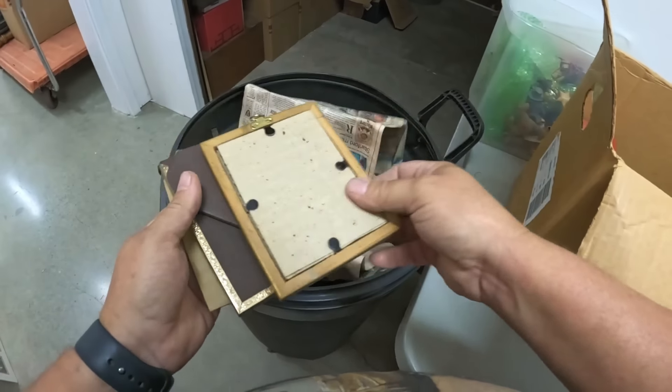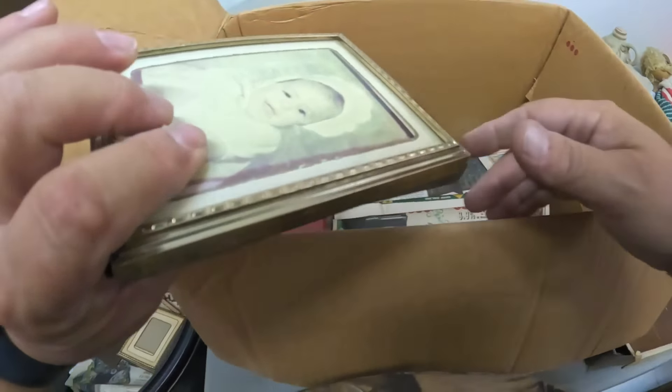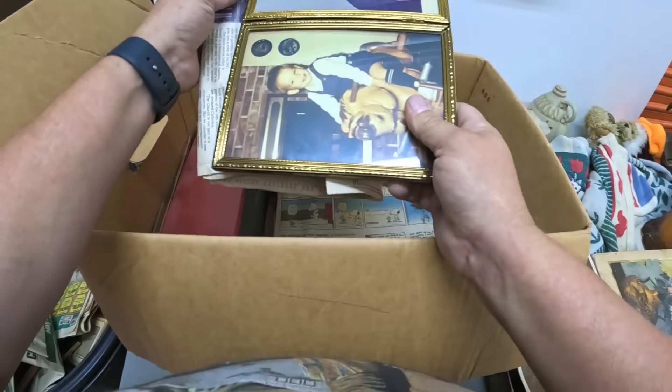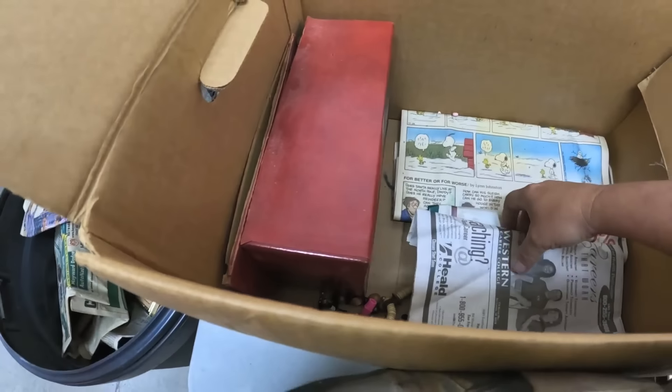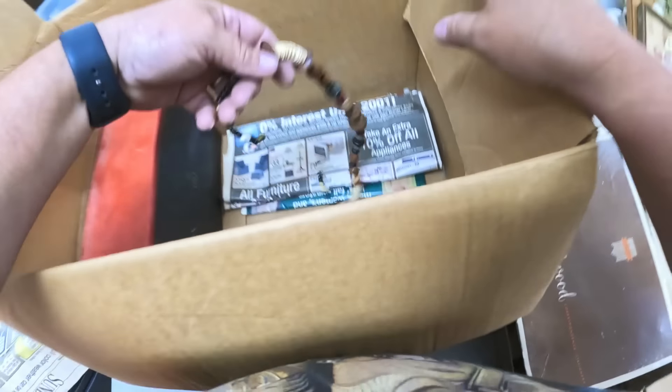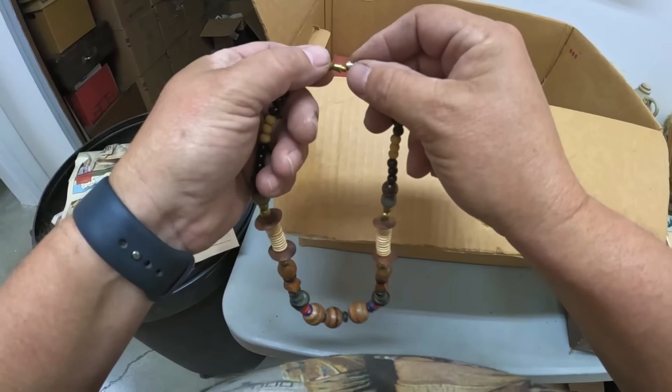This is an old frame. I'll take the pictures out of most of them. All right, those I'll get back to — I want that maybe.